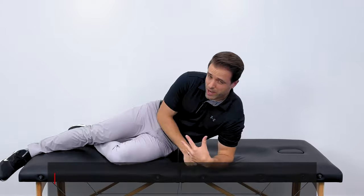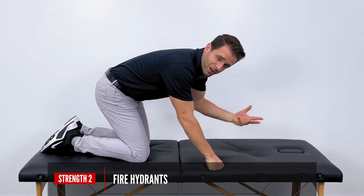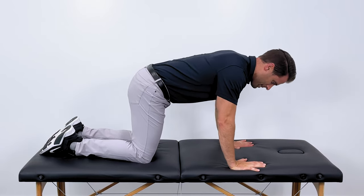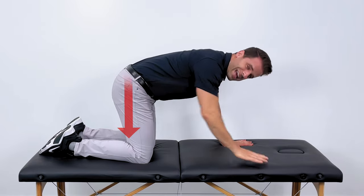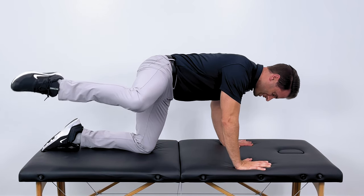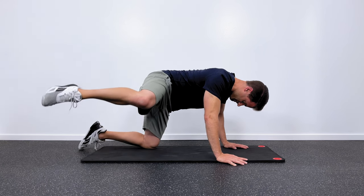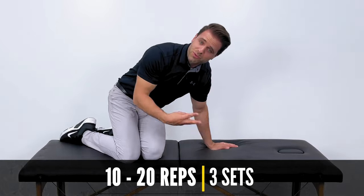The next exercise is a horizontal abduction motion — I call it a fire hydrant, and you'll see why in just a second. We're down on all fours: hands below your shoulders, knees below your hips. Keep your hip and your knee both at a 90-degree bend. Use your hip to pull your knee up towards the ceiling and then return back to the starting position. Try to feel this one right in the back of your hip. Shoot for 10 to 20 repetitions and repeat that three times.